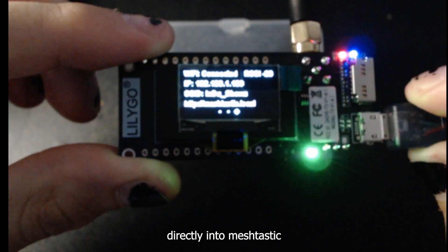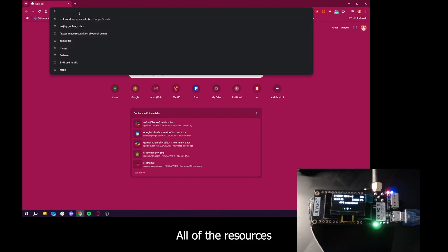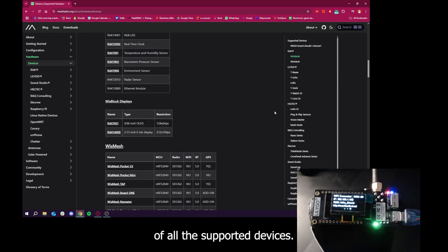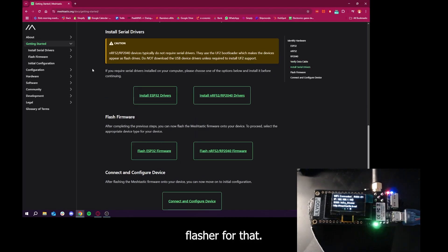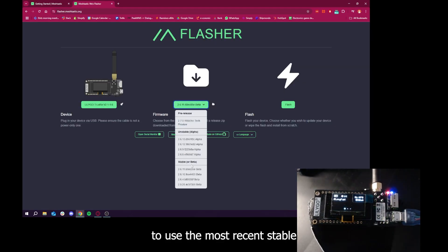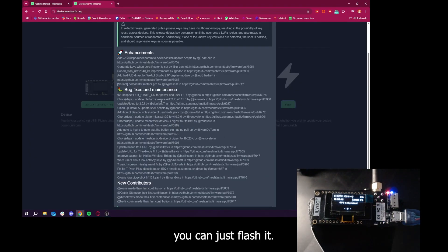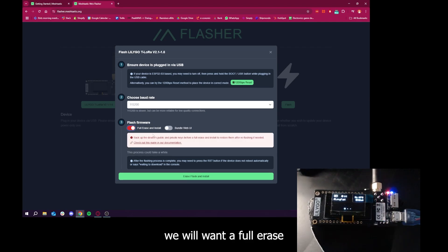My board already has Meshtastic flashed from prior tests, but we will be flashing it anew. All resources are available on the Meshtastic official website, which provides an overview of supported devices and needed drivers. We will be using the Meshtastic online flasher at flasher.meshtastic.org. Simply select the board — in our case the LoRa32 V1.6 — and choose the most recent stable version. This will prompt you to ensure your device is plugged in, choose the baud rate, and select a full erase and install.